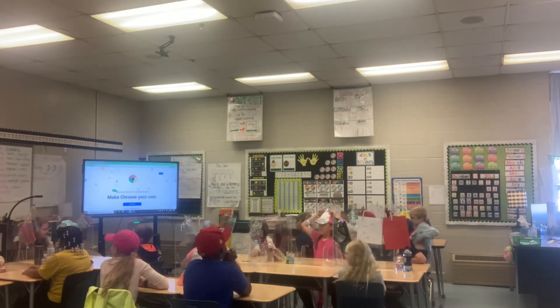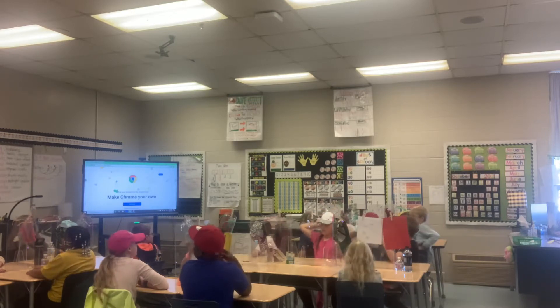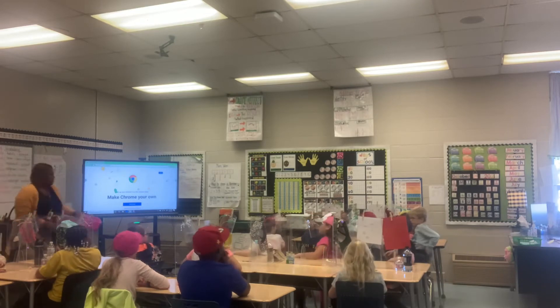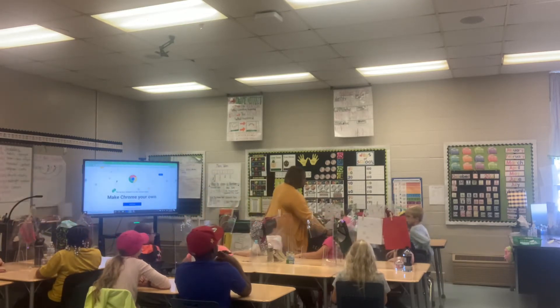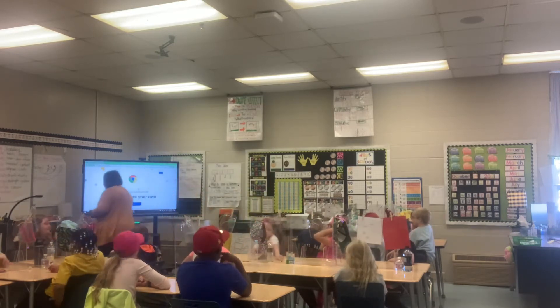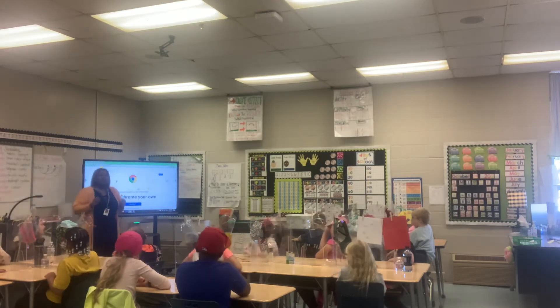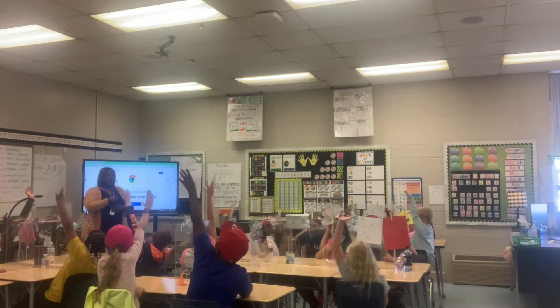Did everybody get a chance to look in the bucket? Yes. One more. Look at me. So, raise your hand first if you know what we're going to talk about today.